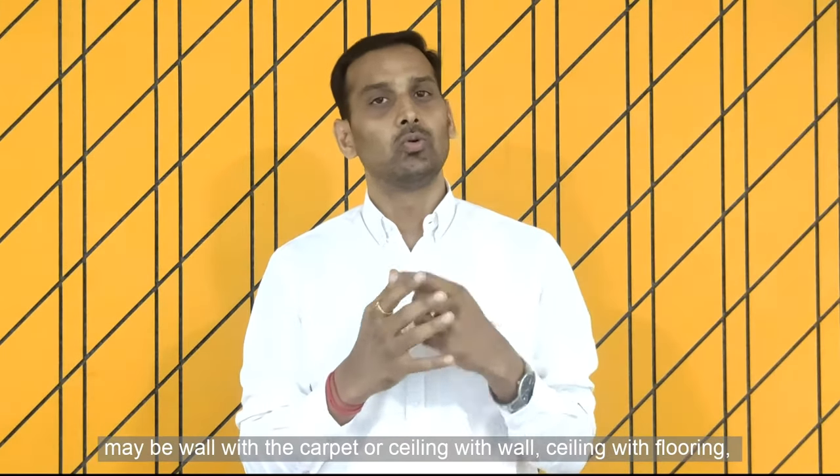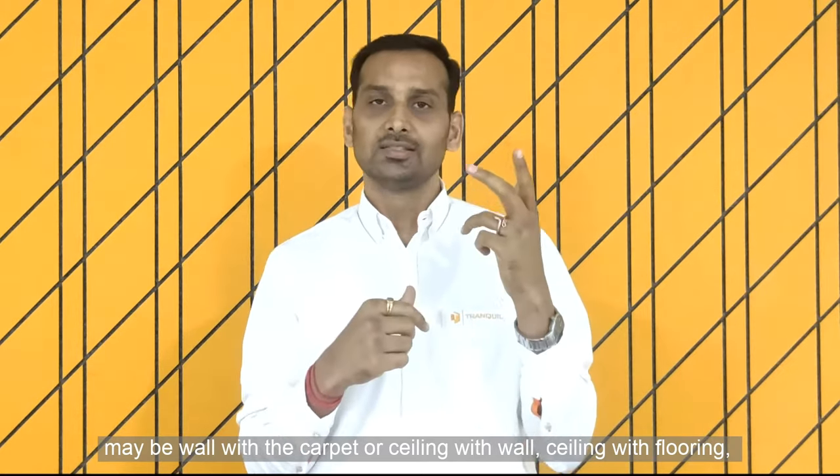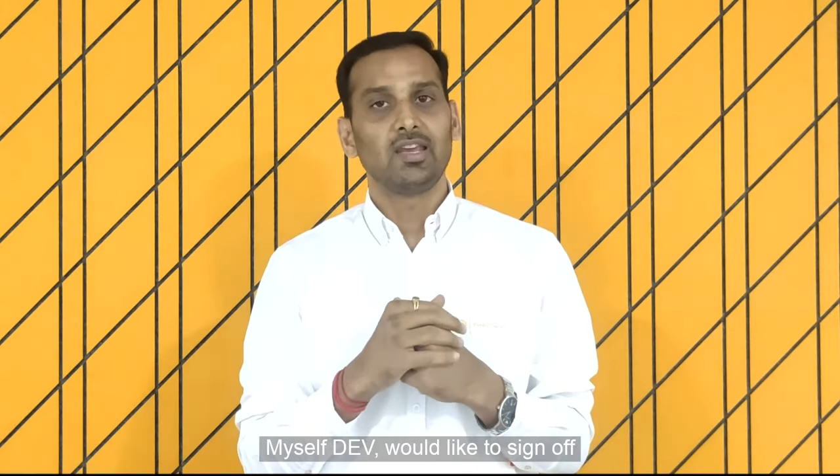maybe wall with carpet, or ceiling with flooring, I think it can reduce the echo to a very big extent. I hope this information is informative to you. Myself Dave would like to sign off.